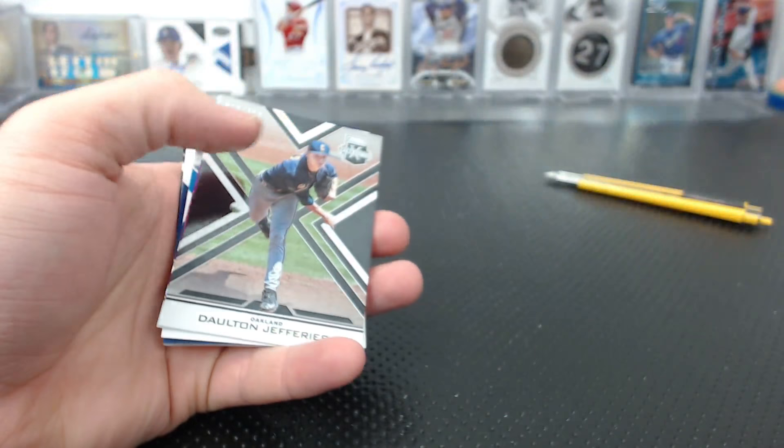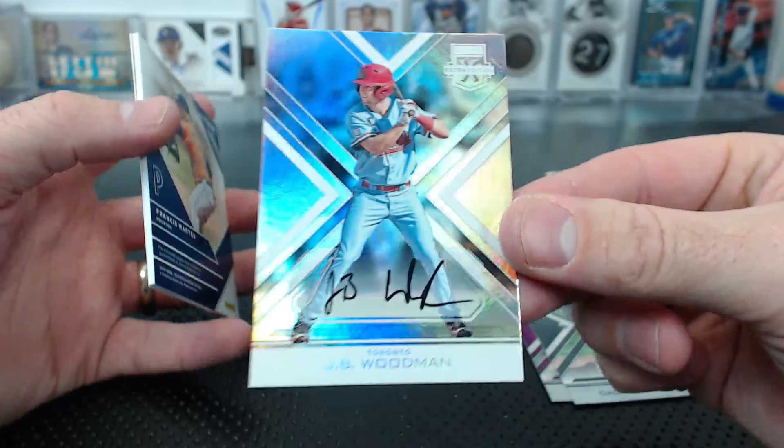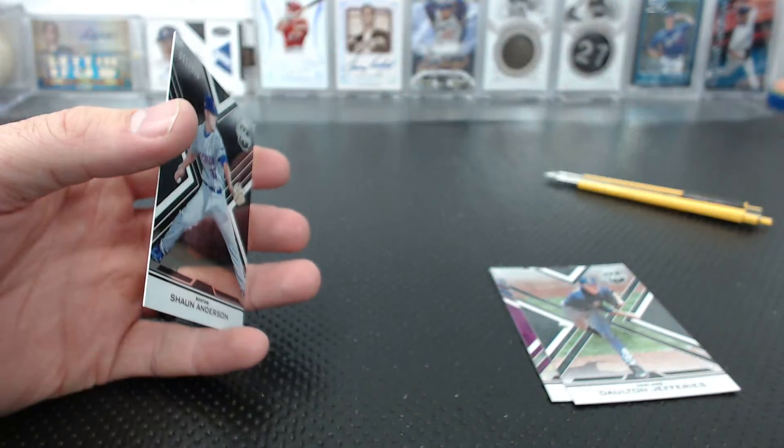Dalton Jeffries, Zach Collins to 200. JB Woodman base auto. Francis Martis to 2.99. And Sean Anderson to 9.99 is the last card.